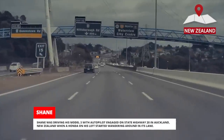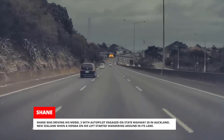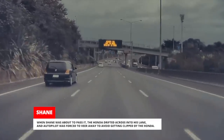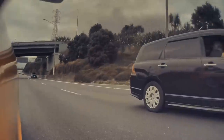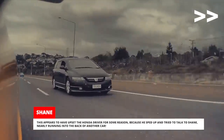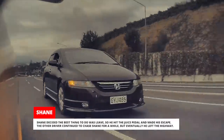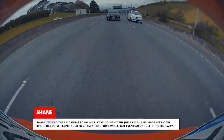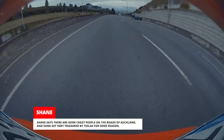Shane was driving his Model 3 with Autopilot engaged on State Highway 20 in Auckland, New Zealand, when a Honda on his left started wandering around in its lane. When Shane was about to pass it, the Honda drifted across into his lane, and Autopilot was forced to veer away to avoid getting clipped. This appears to have upset the Honda driver, because he sped up and tried to talk to Shane, nearly running into the back of another car. Shane decided the best thing to do was leave, so he hit the juice pedal and made his escape. The other driver continued to chase Shane for a while, but eventually left the highway. Shane says there are some crazy people on the roads of Auckland, and some get very triggered by Teslas for some reason.